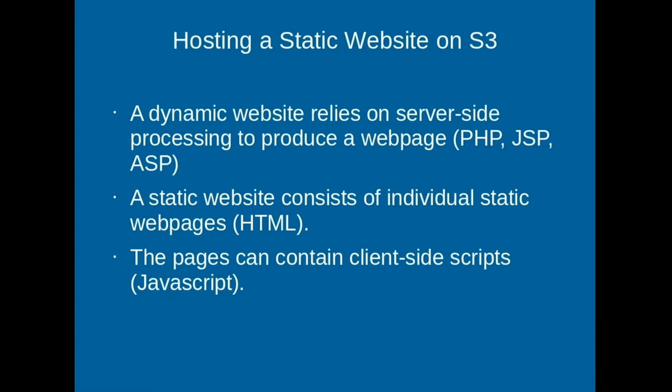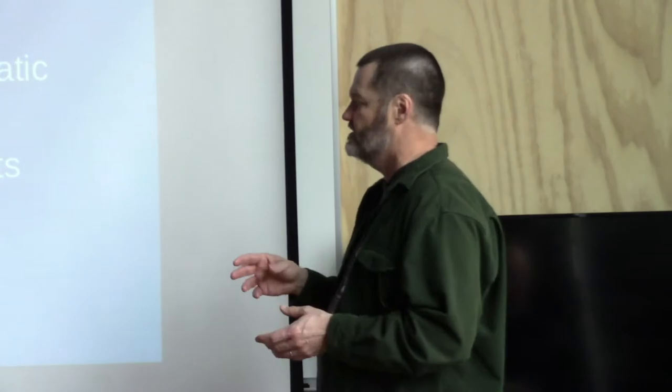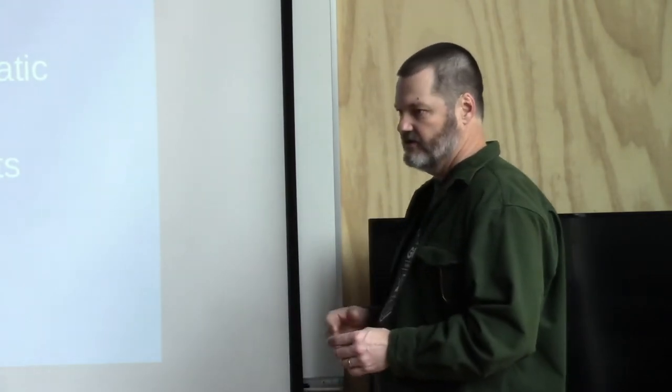Hosting a static website - a dynamic website relies on a server running something like PHP or ASP, executing code and kicking out an HTML file the browser renders. A static website is just the HTML file itself. Within that file there's a lot of JavaScript that executes on the user's browser, and from there you can get to a whole bunch of services - you can take credit cards. I belong to a training site for AWS that's a huge video site with tons of videos, classes, credit cards, membership - and their whole thing is serverless. They run off static web pages, even though it's a highly dynamic, interactive site.